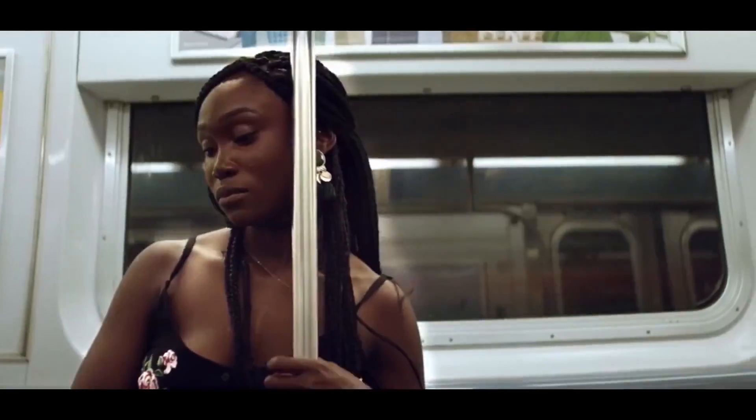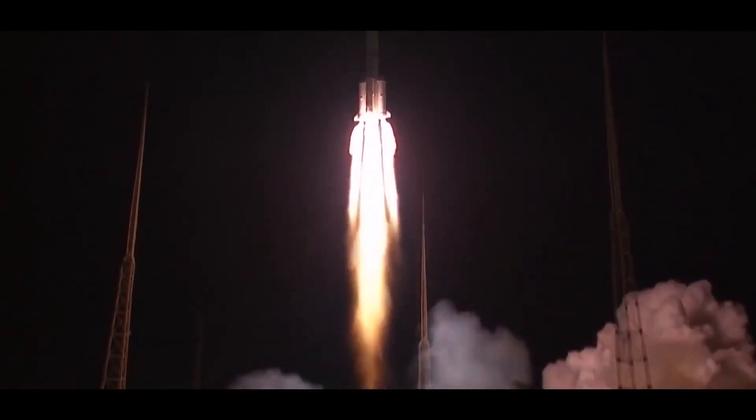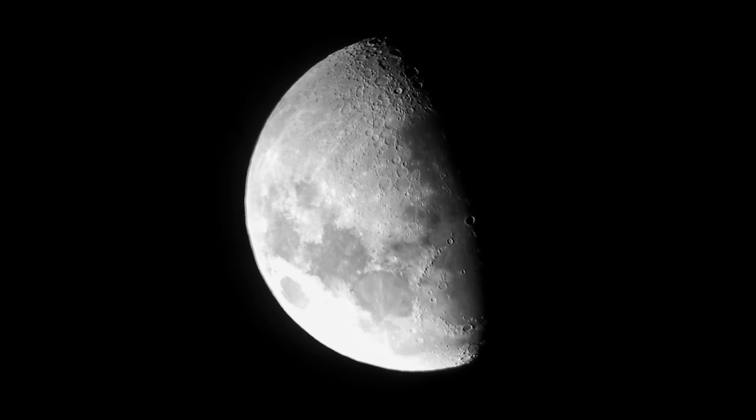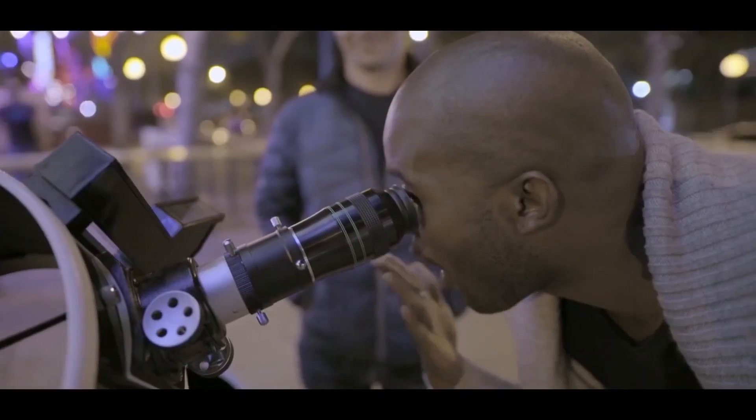We live in an interesting and pretty dynamic time. This fact was proved once again by the Chinese, who launched the Chang'e 4 automatic interplanetary station to study the reverse side of the moon. The moon has always interested earthlings more than other celestial bodies, and now the big time has come.